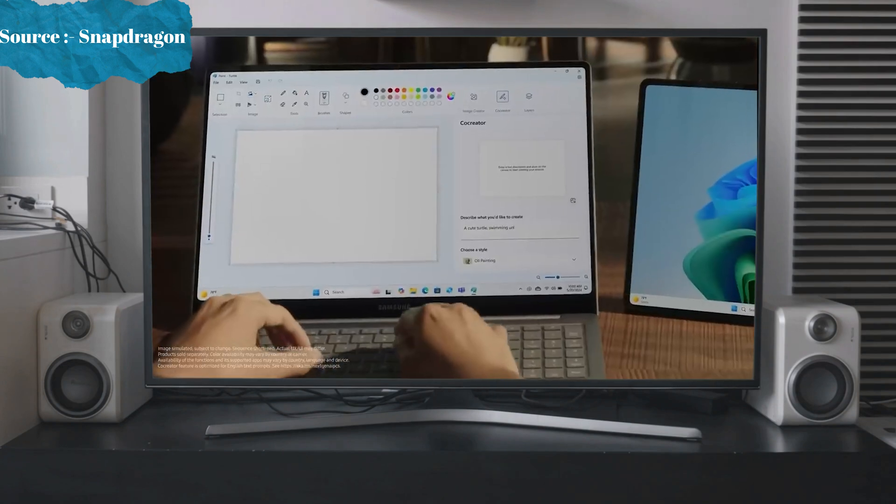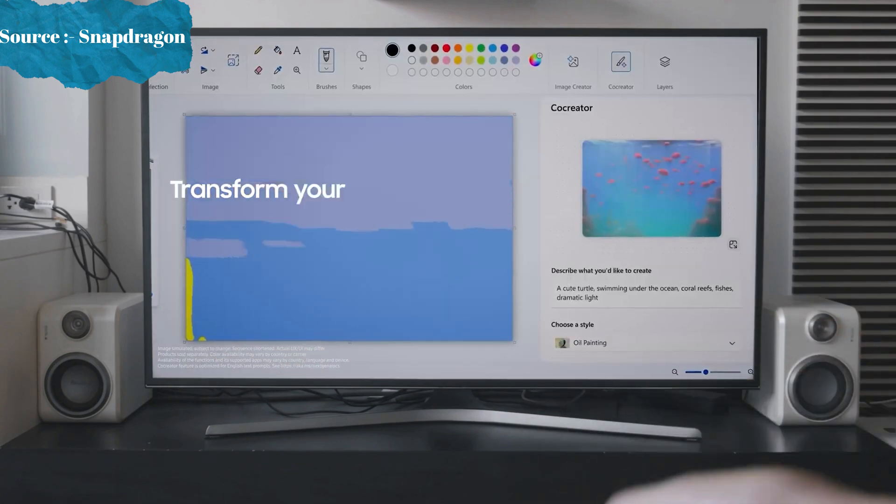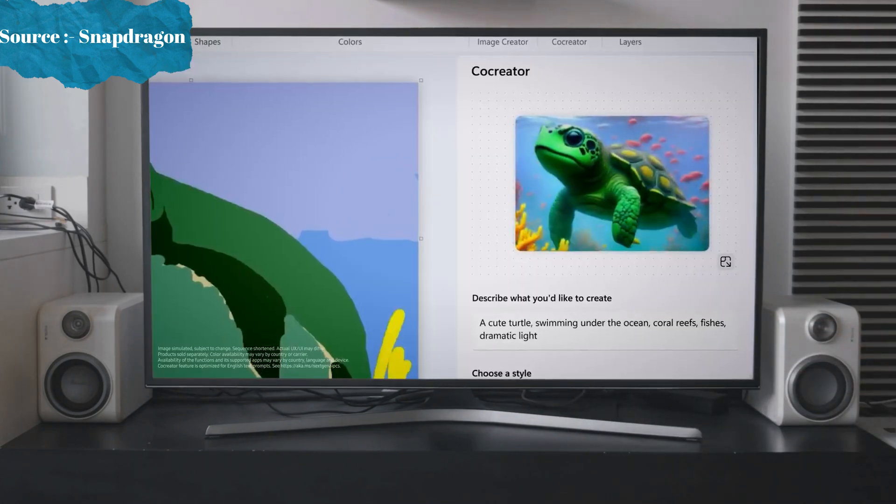Inspiration strikes when you least expect it. Seize the moment with Paint Co-Creator, which instantly transforms your sketches into masterpieces. Watch as your imagination comes alive before your eyes.